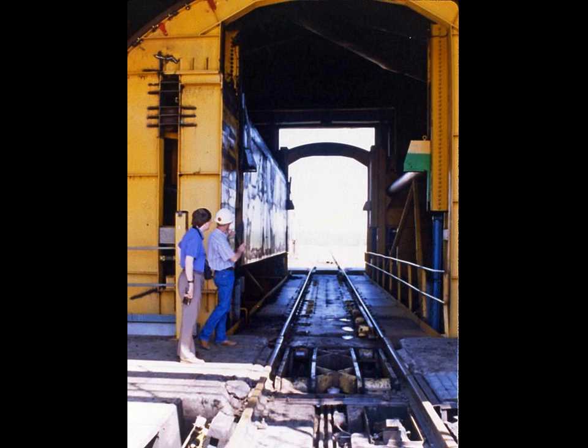The first stop is the coal car dumper, where 110 train cars a day bring in low-sulfur coal from Wyoming. The cars are turned upside down and the coal is carried by a conveyor belt to a large storage yard.